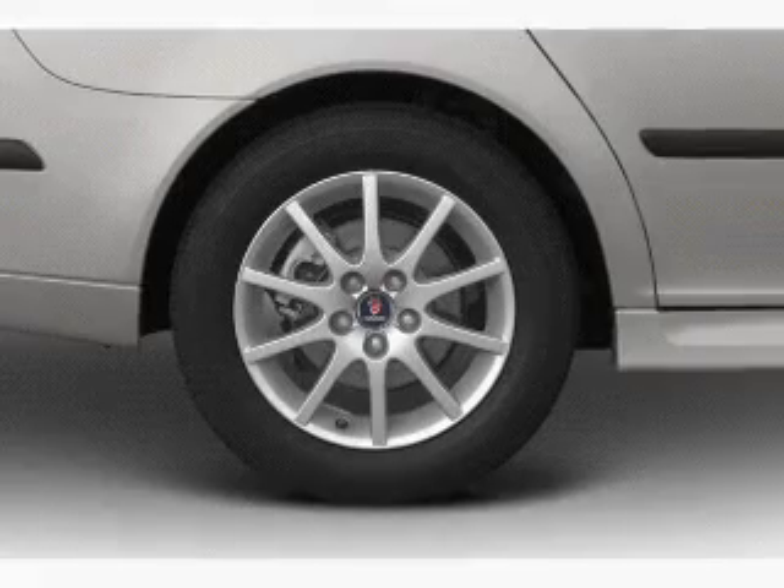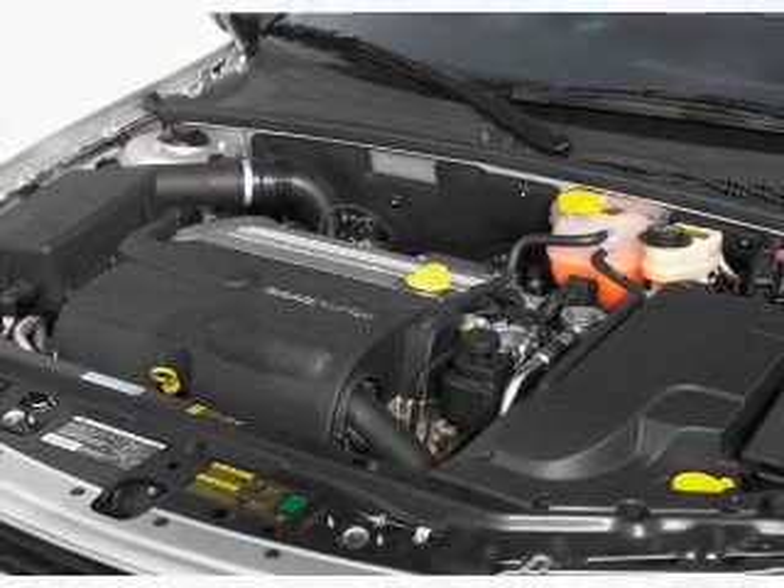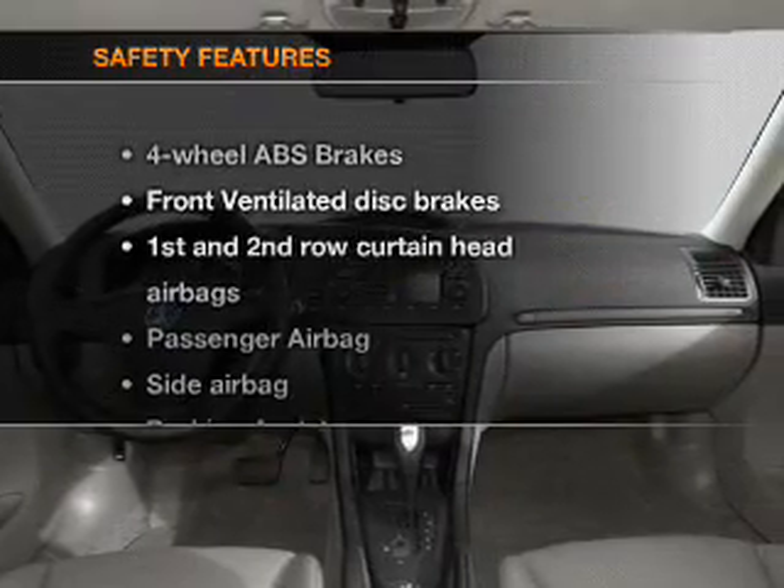Leather seats, power door locks, power windows, cruise control, an AM-FM stereo with a CD player, power mirrors, power steering. If safety is a high priority, rest assured knowing that these top safety components are included.